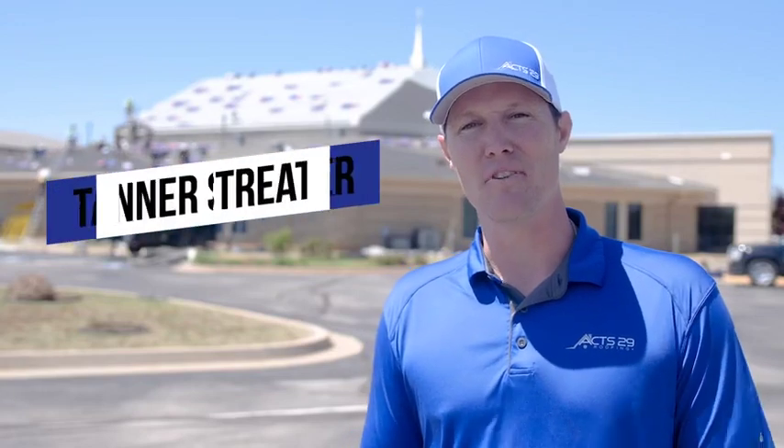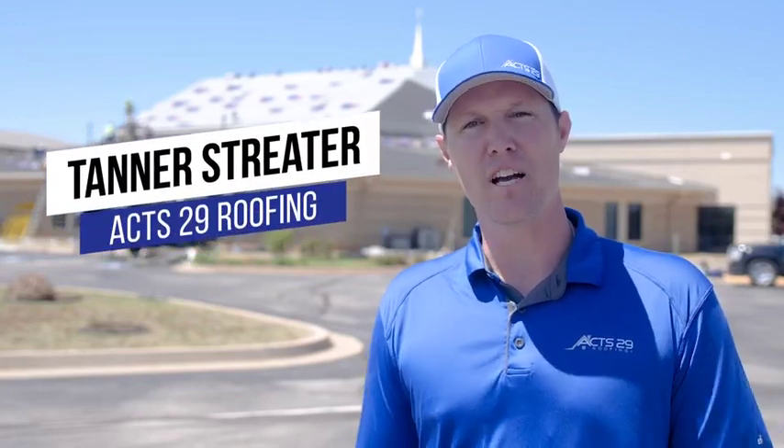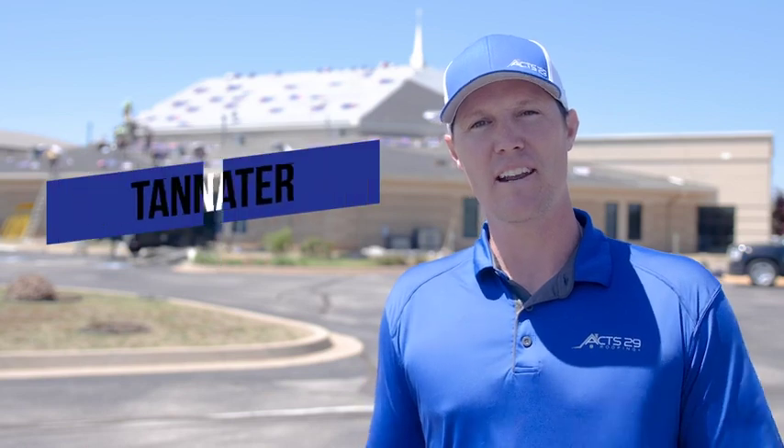Hey guys, it's Tanner with Axe 29 Roofing and we have a big day today. We're doing a couple commercial jobs around the state of Oklahoma for two different churches, so they're both commercial jobs, they're both different. We have a metal job and we have a shingle job, so we just want to show you the different processes and have you follow along to see the things that we do.